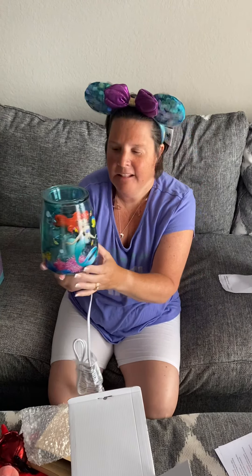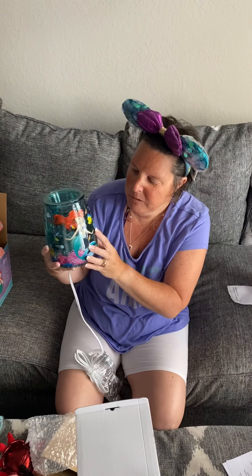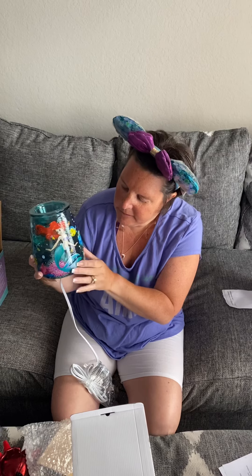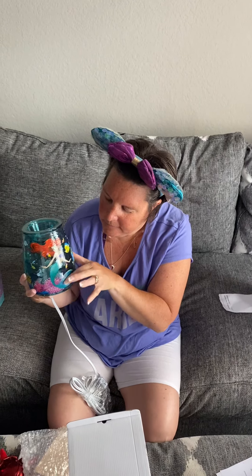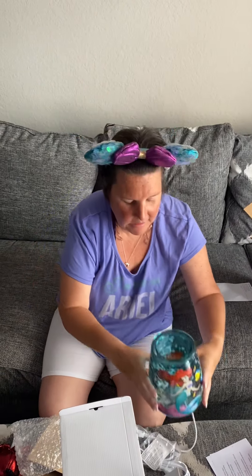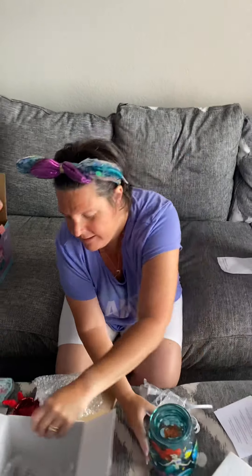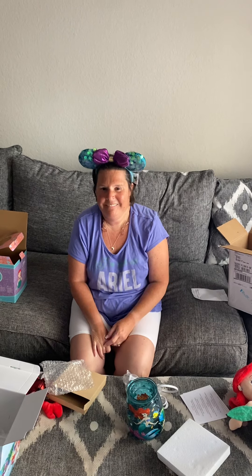I love the detail they did on this Ariel Scentsy candle warmer. It is just amazing — I love all the colors, so beautiful. The teal, the blue, the yellow, Flounder and Ariel's complexion with her red hair, her purple top, and her tail. Thank you all for watching and seeing my Scentsy collection! Please give this video a big thumbs up if you liked it, subscribe if you haven't already, and always remember — Jesus loves you and so do I. Thanks for watching!